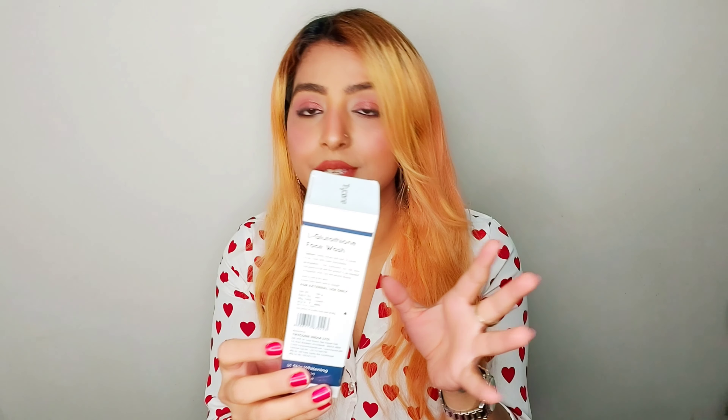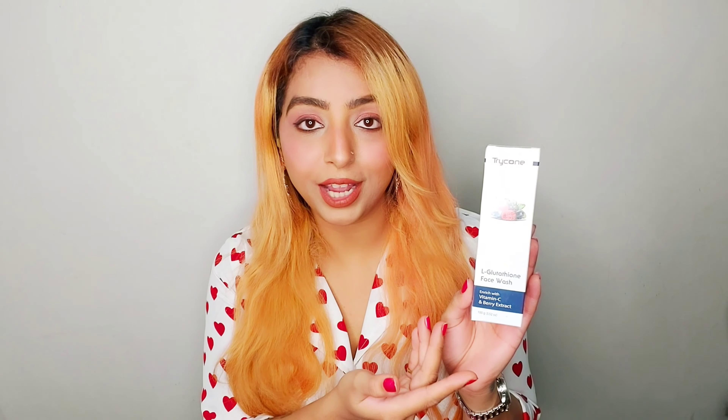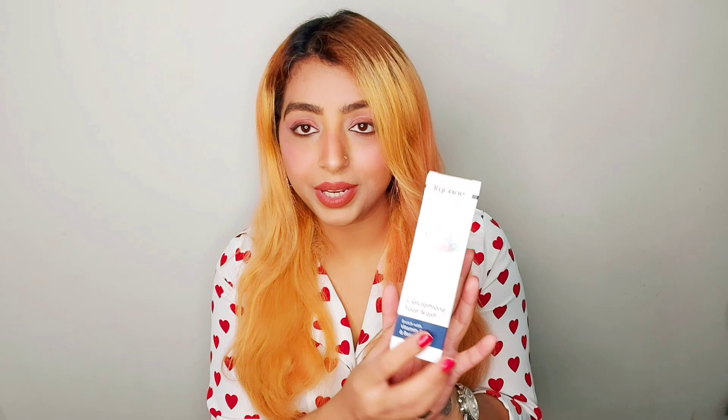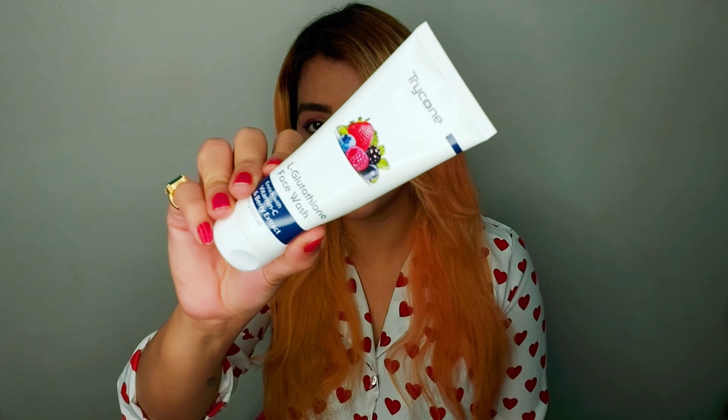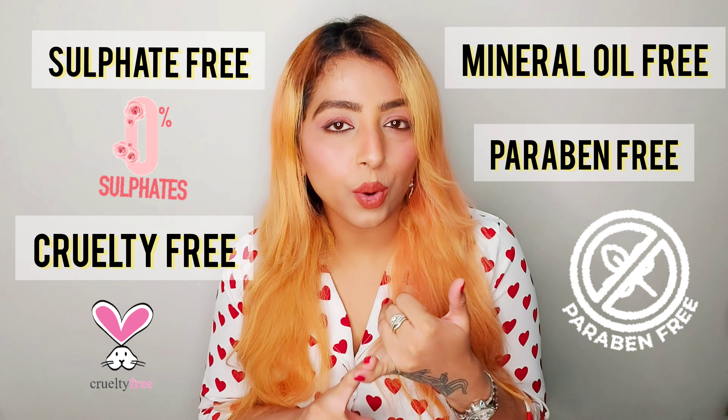It also treats acne, fine lines, wrinkles, and dullness, giving you whiter, brighter glass skin making it look younger. The face wash comes in a box with information on how it helps your skin, the ingredients, and how to use it. All their products are for all skin types and for both men and women, but not to be used by children. This 100-gram product retails for 495 rupees. All Tricon products are sulfate-free, mineral oil-free, paraben-free, and cruelty-free, so they're safe to use on your skin.